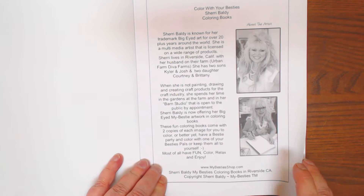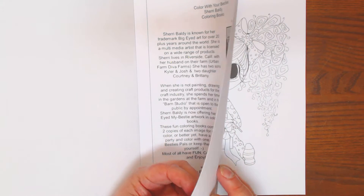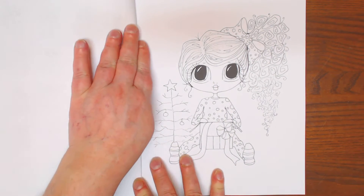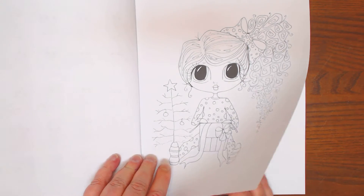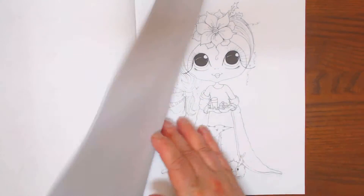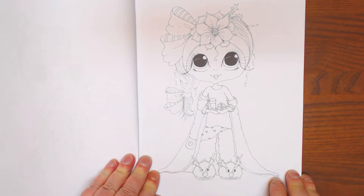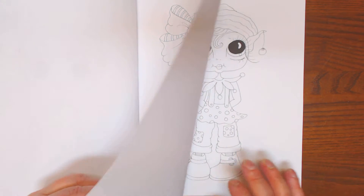This is Sherry. She lives in Riverside, California. I really enjoy her images, and I like that she really changes up the hair on them so that they can be multicultural images. I appreciate that. There's not enough multicultural looks out there.